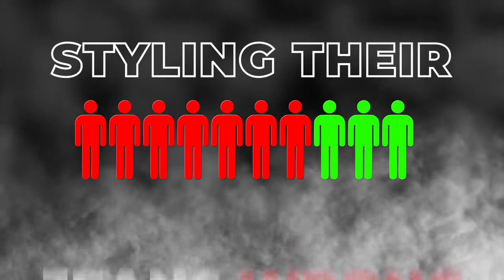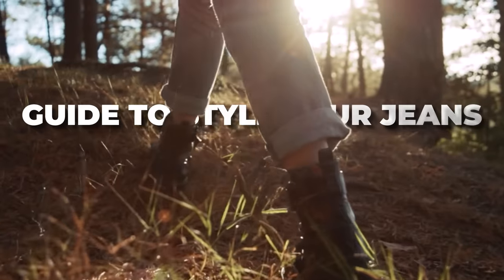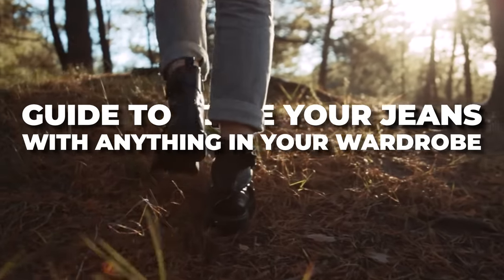Jeans were first crafted around a century back, but seven out of ten men are still styling their jeans wrong. Here is the complete guide to style your jeans with anything in your wardrobe.